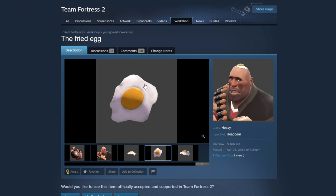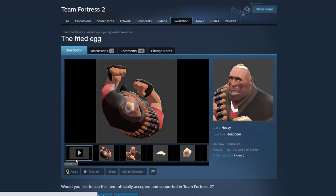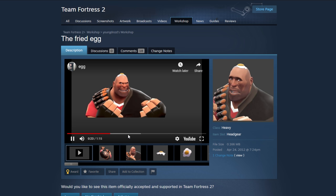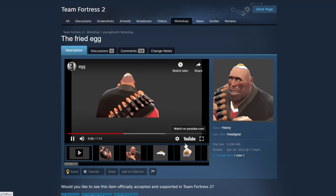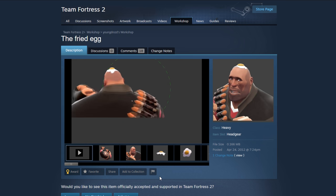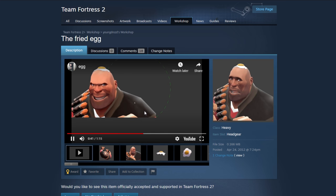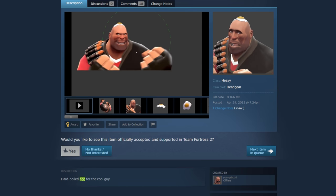The Fried Egg — moderators, I thought I told you to pick serious inquiries. This is literally a fried egg on Heavy's head. There's even a video to go with it? It has a physics engine — oh my god, it's like a nipple on Heavy's head, it's like a moving nipple. I hate this. I hate that I kind of like it. Just get that out of here.